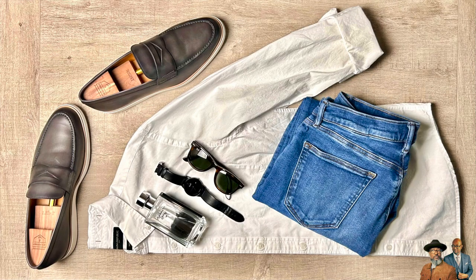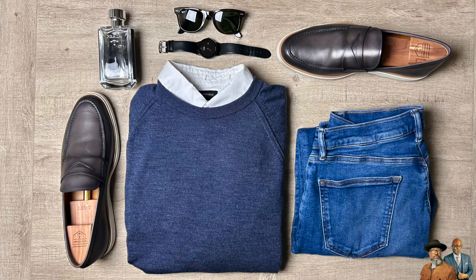Our fifth outfit: we're going with a casual white button-down shirt with the sleeves rolled up, keeping those gray hybrid dress shoes and the Citizen Eco Drive. And our sixth outfit — you may have guessed it — we're going to wear that white button-down underneath the navy merino wool sweater, keeping our footwear, watch, and fragrance the same.